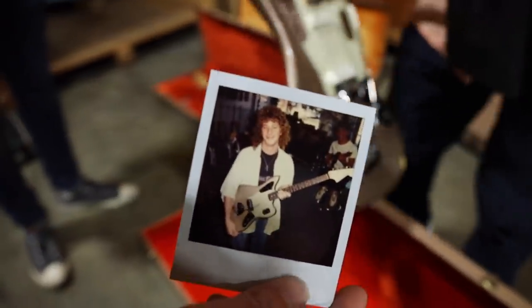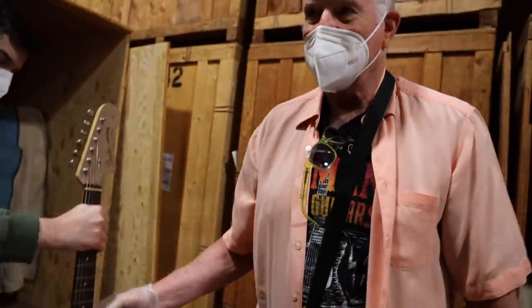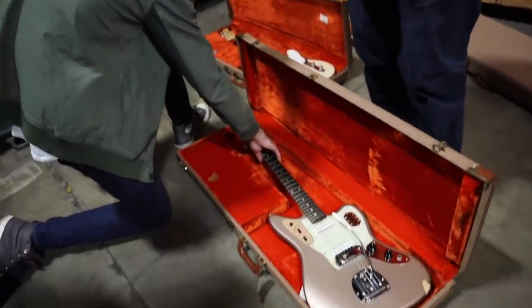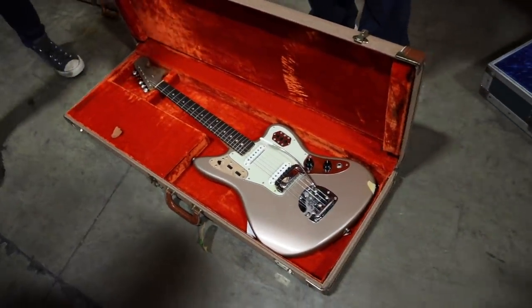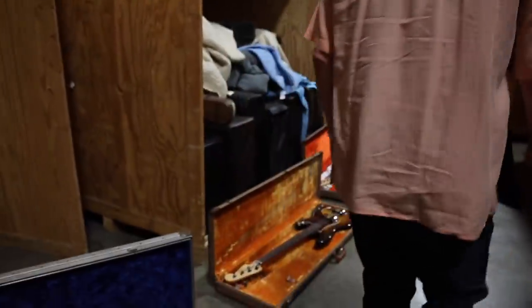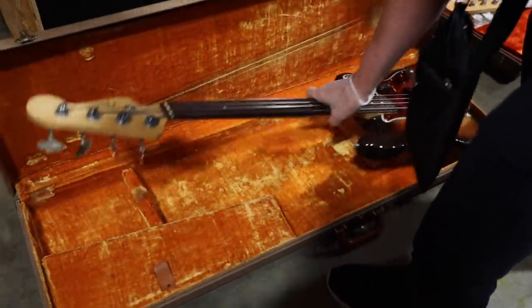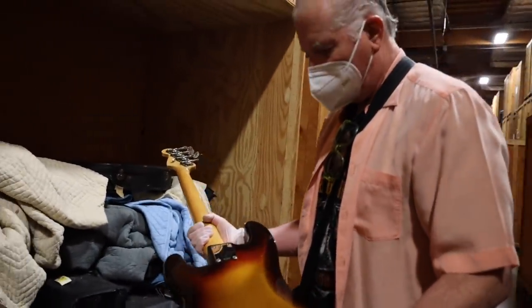And you guys know Bobby, right? Bobby Rydell was a big rock star back in the day — Volare, Swingin' School, and a bunch of great tunes from back in the day. And then as we move over here, this is a '59 or early 1960 precision bass.